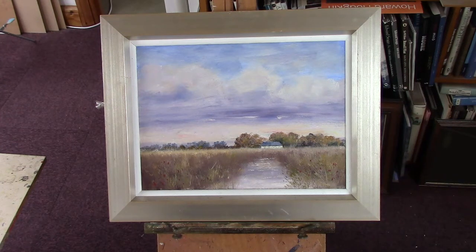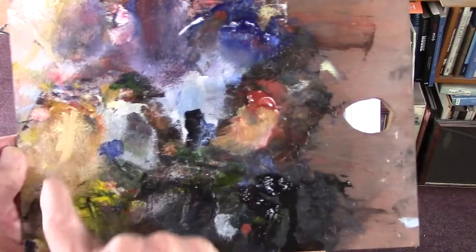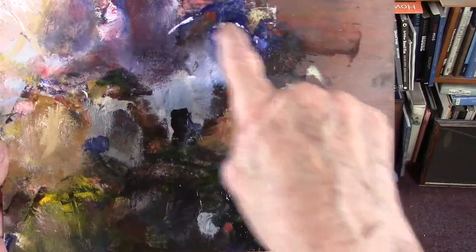But only five colours — well, six actually: Ultramarine, Cadmium Red, Payne's Grey, Cadmium Yellow, and Red Ochre.